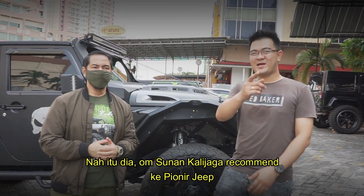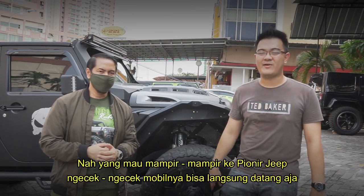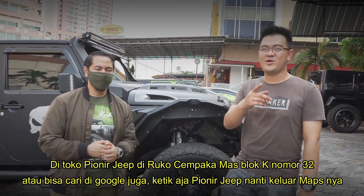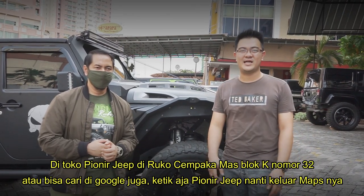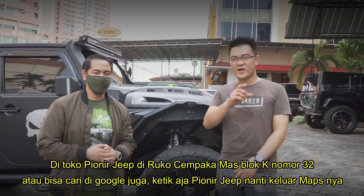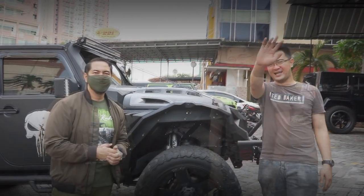Konsumen Galijaganya rekomend ke Vionic Jeep. Nah, yang mau pakai atau modif mobilnya, bisa langsung dateng aja di toko Vionic Jeep di Ruko Cempakamas 2K No. 32. Atau bisa cari di Google juga, ketik Vionic Jeep, jadi keluar juga maps-nya.